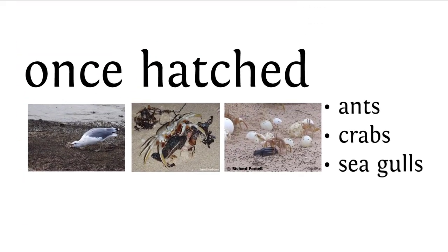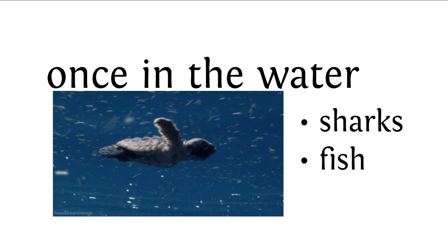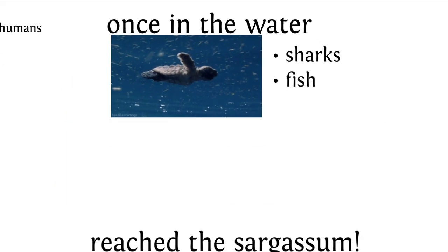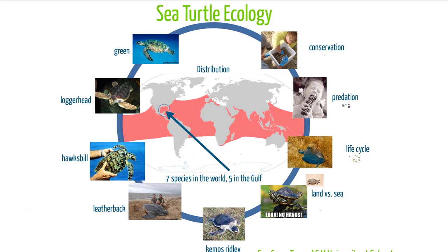Once hatched, ants can still eat those sea turtle babies. Seagulls, marine birds, and crabs will all prey on them as they make their way down to the ocean. Once they're in the water, sharks, fish, and dolphins will try to eat them too. Once they reach the sargassum mats, however, they are safe — there's less predation once they can camouflage in those sargassum mats, making it a great place to hide, grow, and reach maturity.